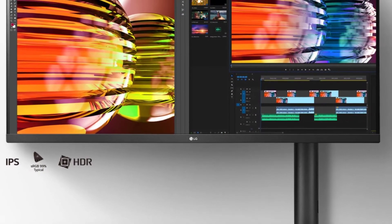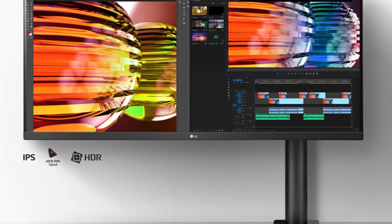That was our list of the top 5 best 75Hz monitors in 2022, just for you.